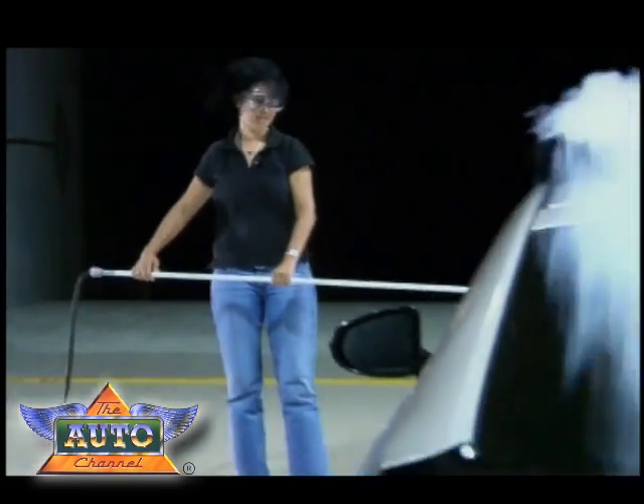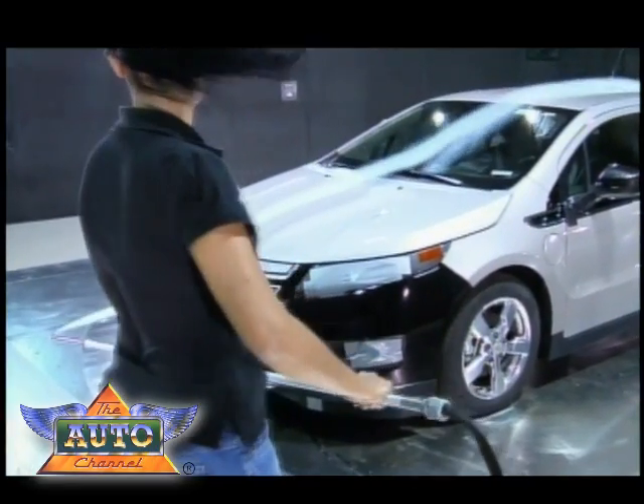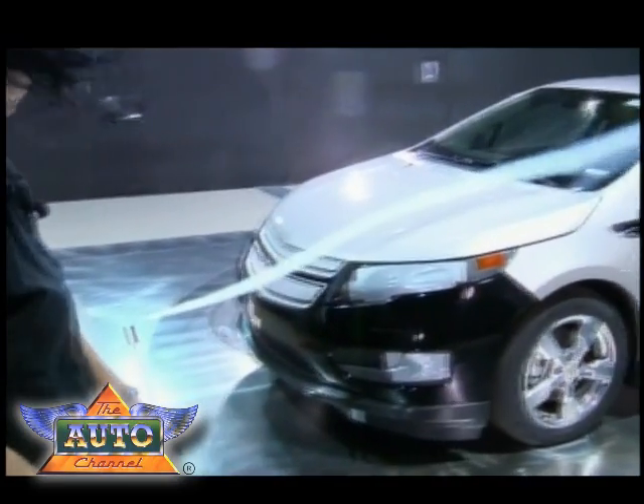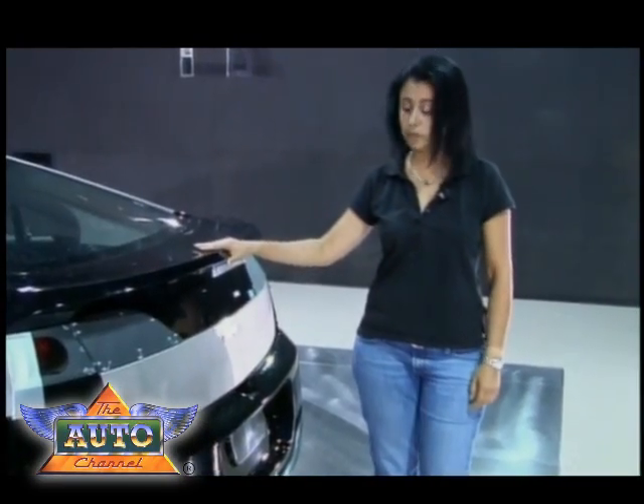Aerodynamics becomes really important on an electric vehicle like the Chevy Volt. If you can make it aerodynamic, meaning that it can cut through the air a lot easier, then your battery will last a lot longer, and that translates to a longer range. It's one of the most inexpensive ways of increasing fuel economy.